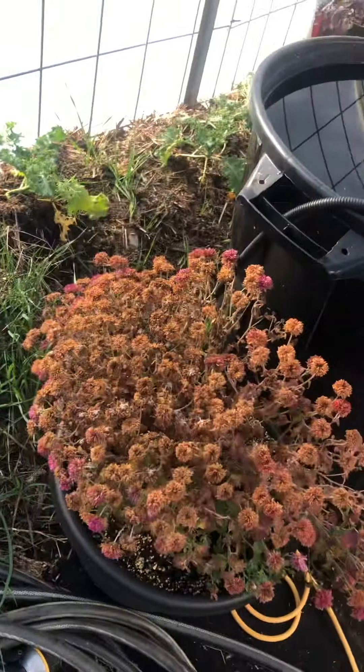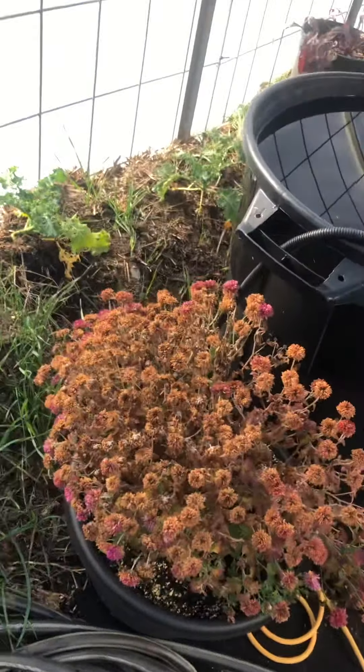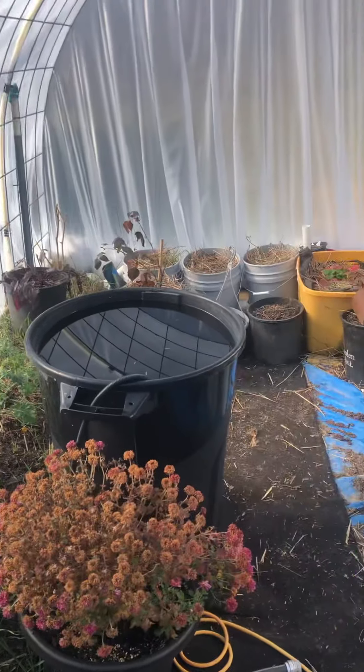Everything seems to be coming along okay. Poor little mom has about come to the end of its life cycle — it will be taken out soon.